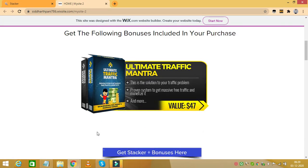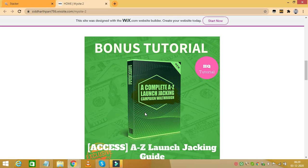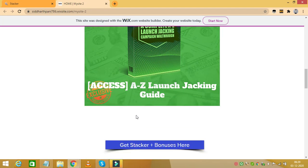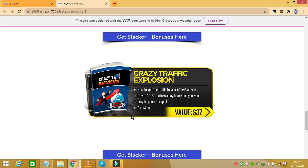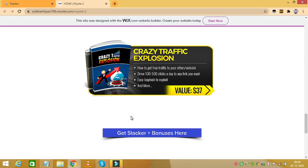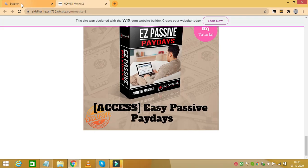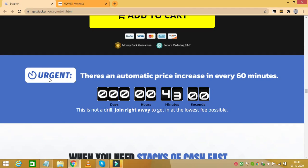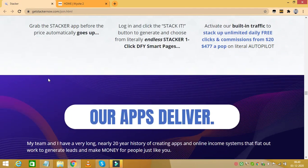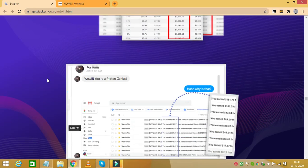Let's take a look at the bonuses I am offering. My first bonus is Ultimate Traffic Mantra. My next bonus is a complete A to Z launch jacking campaign walkthrough. My next bonus is an introduction to affiliate marketing. My next bonus is Crazy Traffic Explosion, and my final bonus is Easy Passive Paydays. You'll get all these bonuses, which will add even more value to this awesome product Stacker.